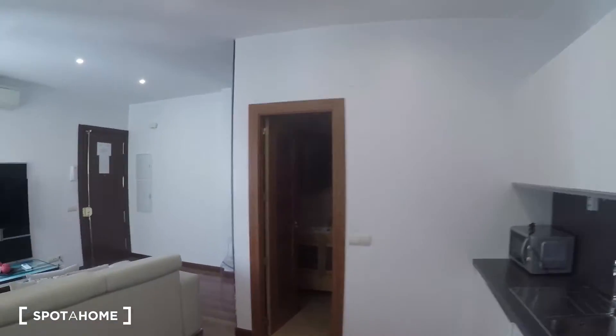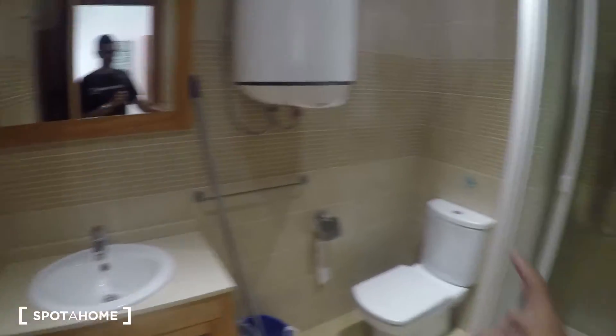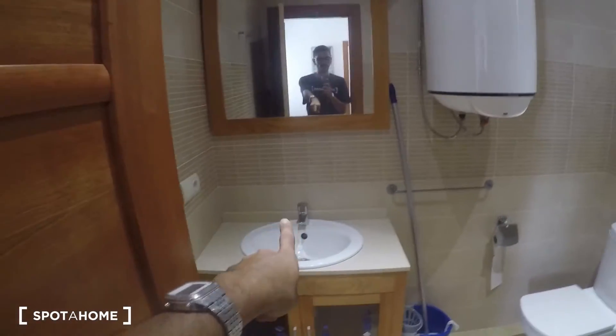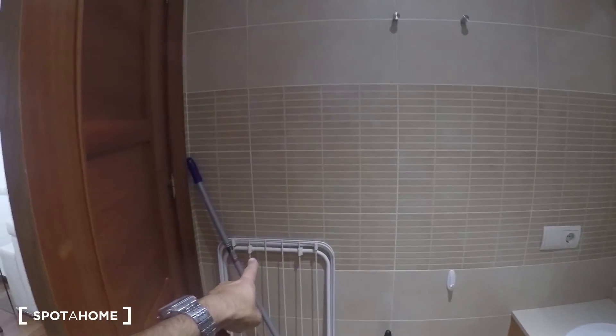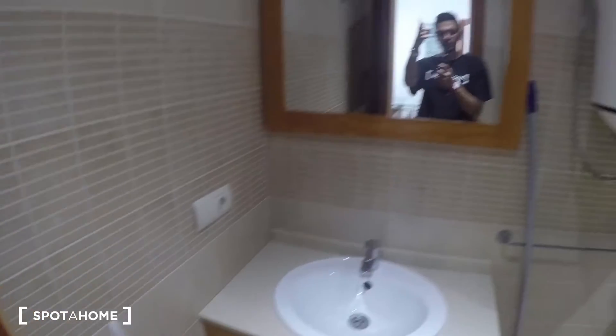Last but not least, the bathroom is right here. It's a full bathroom with the toilet, the shower, and the sink. Right behind the door there's a rack to dry your clothes, and of course a mirror.